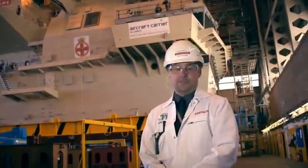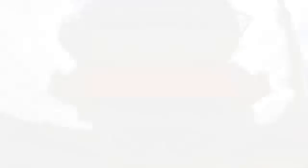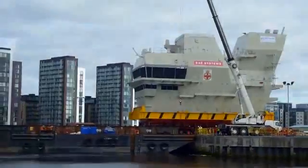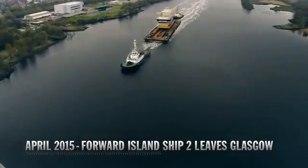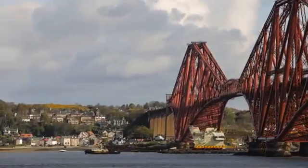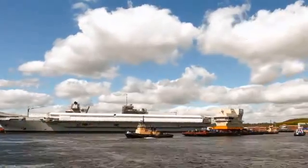I think the contribution that myself and my team have made has been outstanding, and I think everybody involved in the building of this block for the carriers should be proud of their achievements. It's an incredible amount of satisfaction. You can see all the workers — they'll come out, they'll watch the block go by. People will wave it off, and you'll have members of the public watching all the way down the Clyde as the blocks pass. And to say that you helped participate in moving that block — it's something that you can't buy.